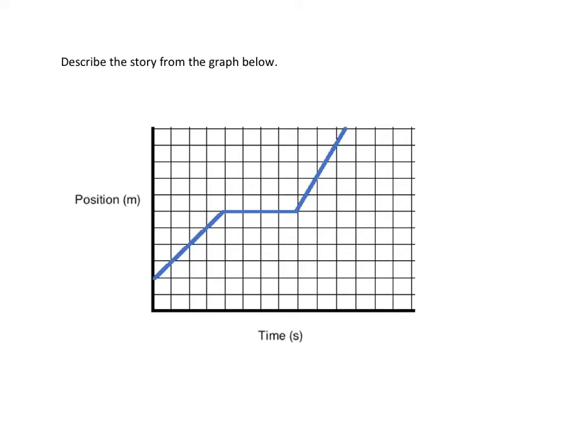In this video we're going to look at a position versus time graph and try to get a story from it. Like most stories, we read left to right, so we're going to start at the beginning of time, time zero. We look at this first segment and say, what is happening here?